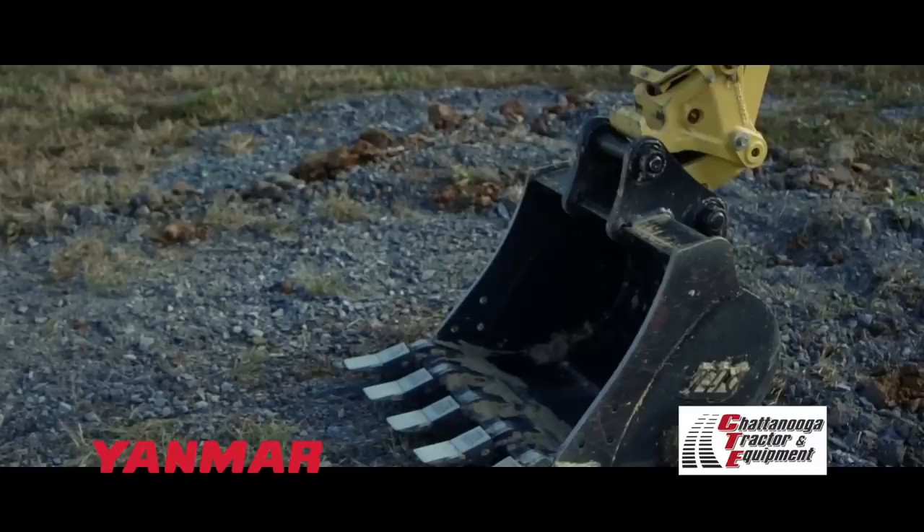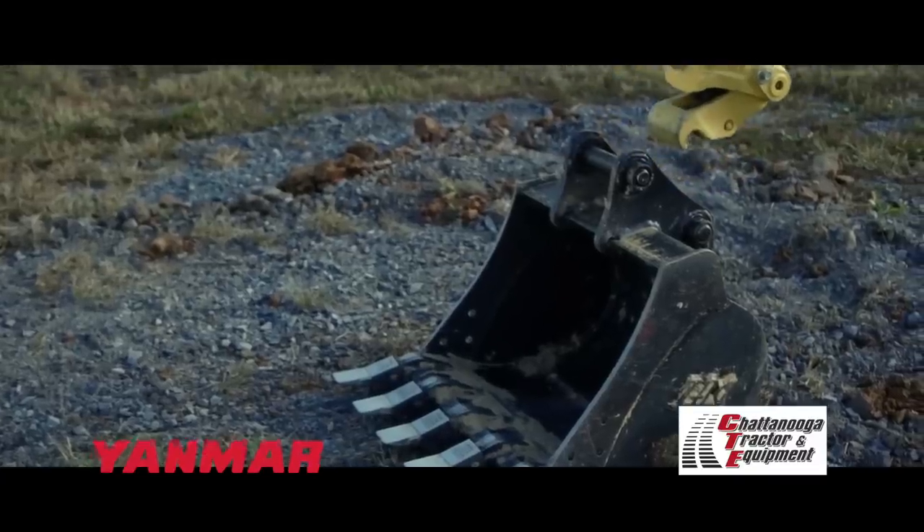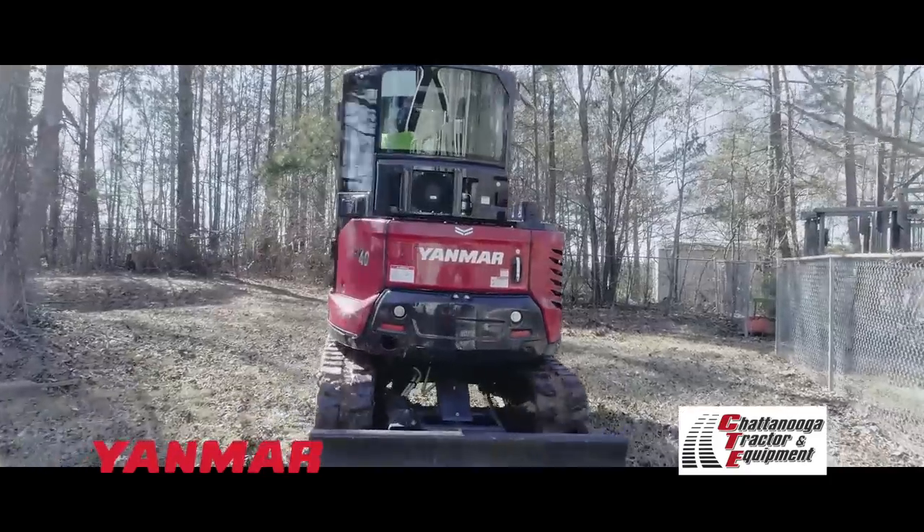Check out the all-new SV40 from Yanmar at Chattanooga Tractor. With standard hydraulic quick coupler, six-way dozer blade option, and a four-year full coverage warranty, the Yanmar SV40 is the most versatile excavator in its class.